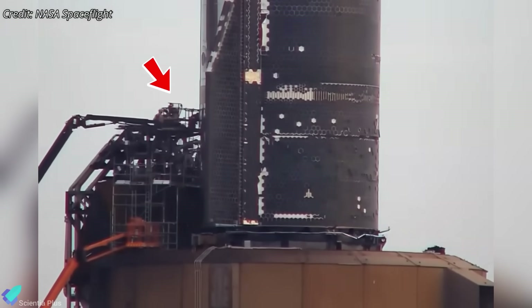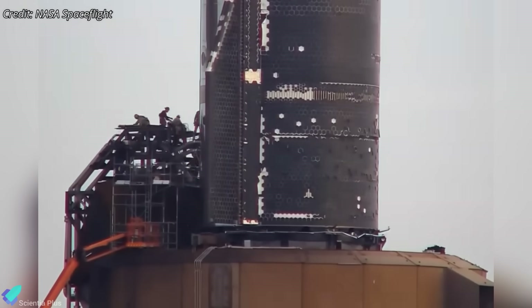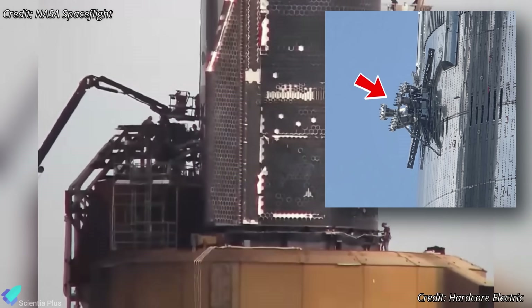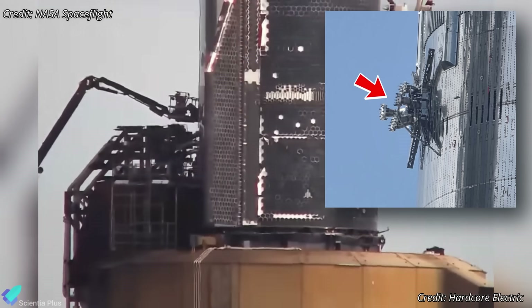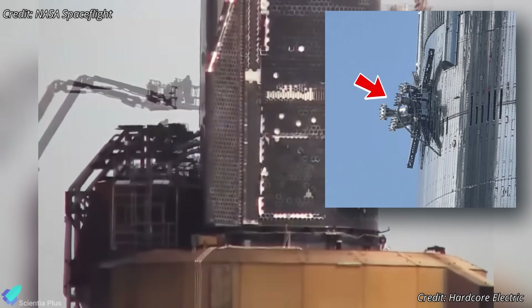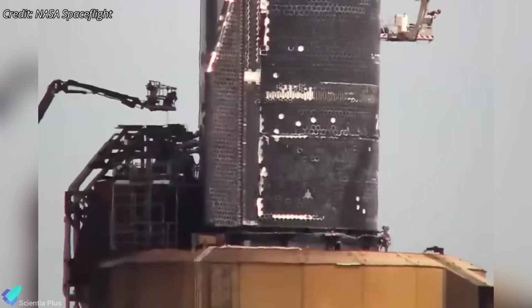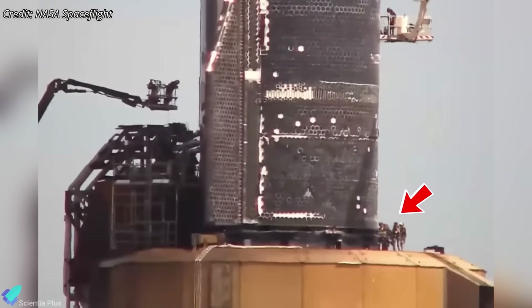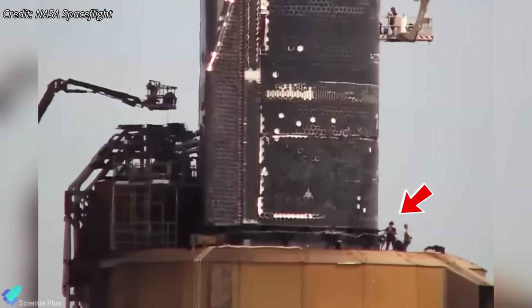Once in place, technicians began the meticulous task of manually securing the QD system. This involved linking the QD panel flanges, already mounted on the vehicle, to propellant lines routed through newly installed truss structures over the BQD hood. In parallel, teams connected electrical and data lines and ensured the vehicle was firmly anchored to the modified test stand embedded inside the OLM.